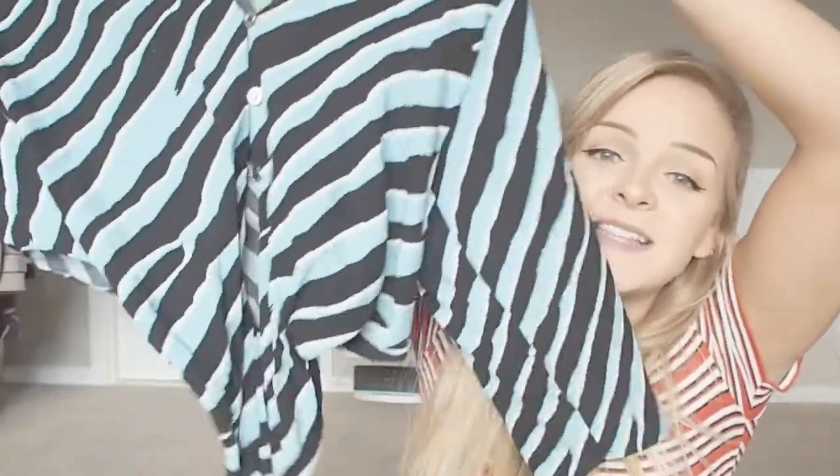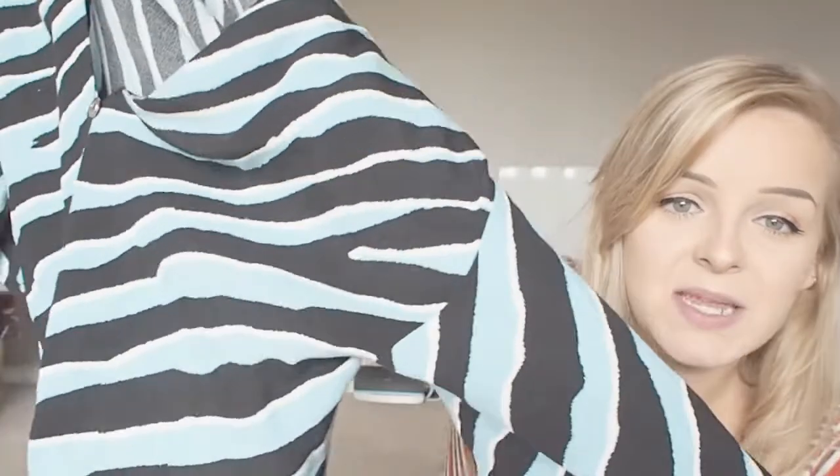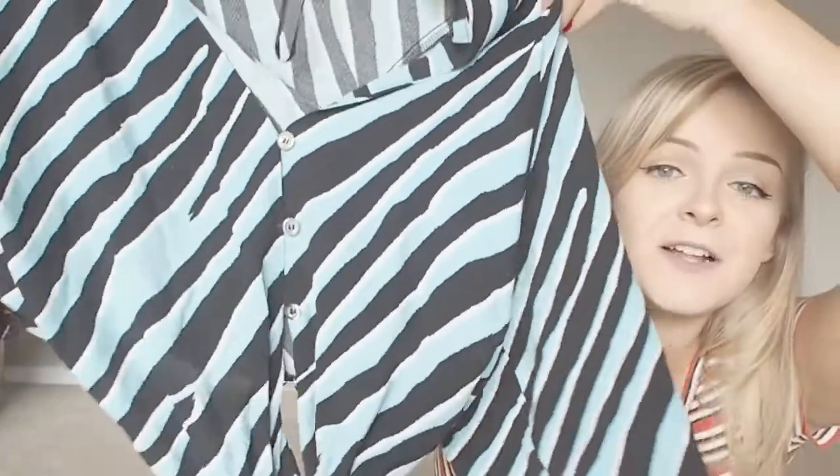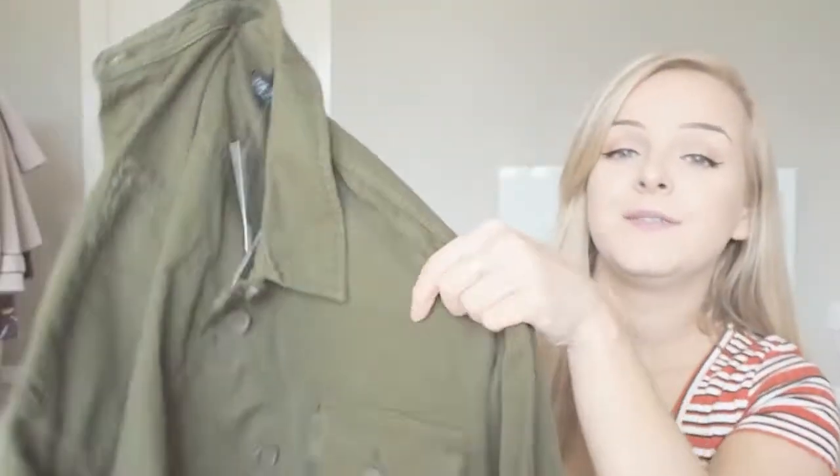Moving on to Topshop — this top is a zebra print, but in an amazing blue, white and black. I just love that pop of colour. It also has the buttons down the front, and it ties up at the front so you can make it as short or as long as you want. It's super floaty — the sleeves are huge. When you're going out for tea you don't want to wear something too tight, so this is fabulous. That was twenty-nine pounds from Topshop.